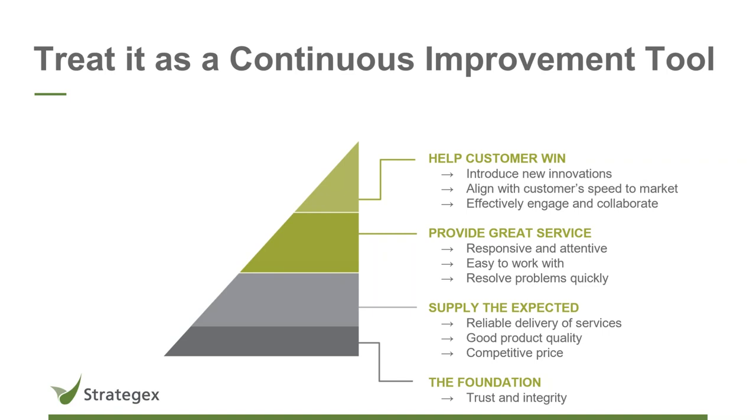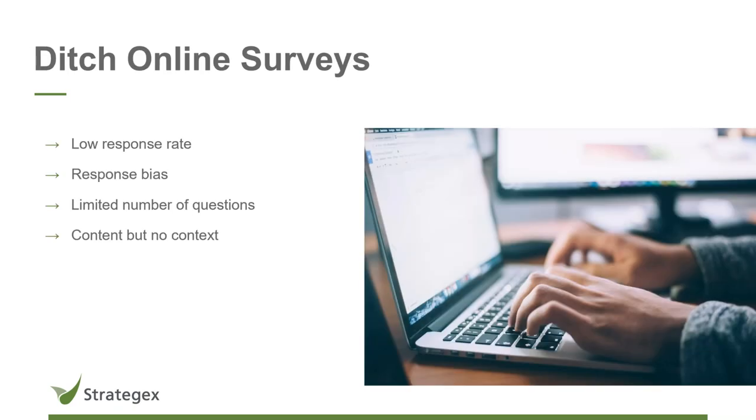To get the feedback we need to assess where we are on the pyramid and what we need to do going forward, we need to collect data. As mentioned earlier, survey fatigue is a real thing. Best practice number two is ditching online surveys. There are several types of biases to worry about — including self-selection bias. It's more like 99-1 when it comes to survey response rates. Very few people actually participate, and those who do tend to be the ones who love or hate you — a very polarized set of feedback. You never get a holistic, well-rounded understanding of where you stand with your top accounts through the web survey route.